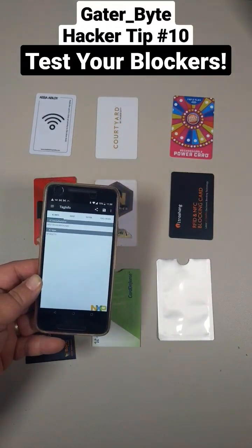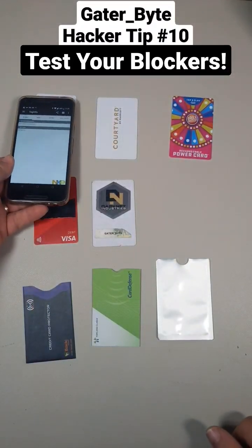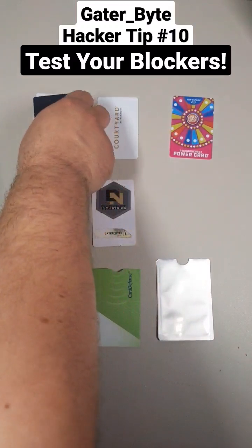Now, here comes the fun part. Let's do this over here. Can't read it.